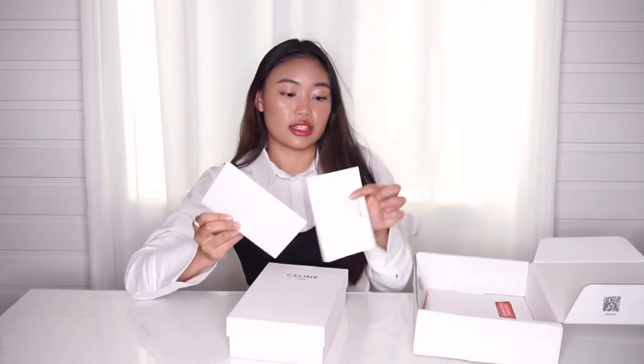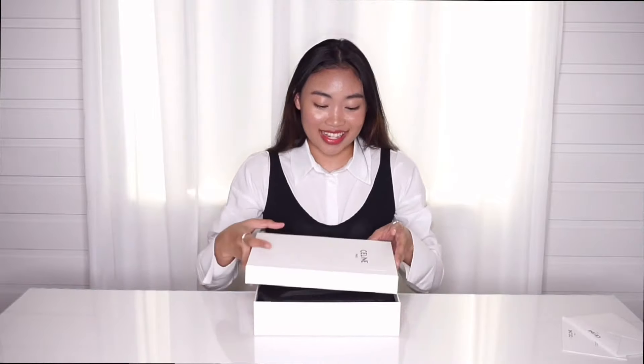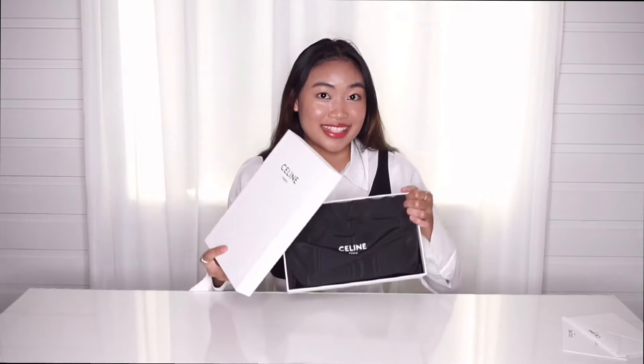It came with the box for the bag itself and a little envelope and a letter. So if you want to resell these, then you should keep this. Here's the box — it's a very simple minimalistic white box. Let's open her up. I'm very happy and excited right now. There's a dust bag on the inside. Let me just show you — this is the dust bag, really nice.